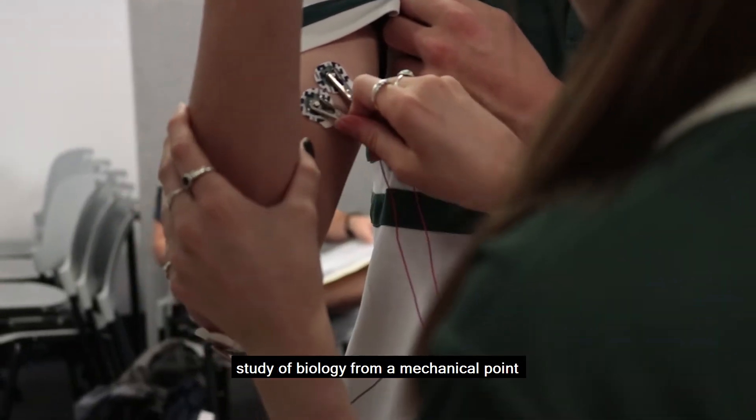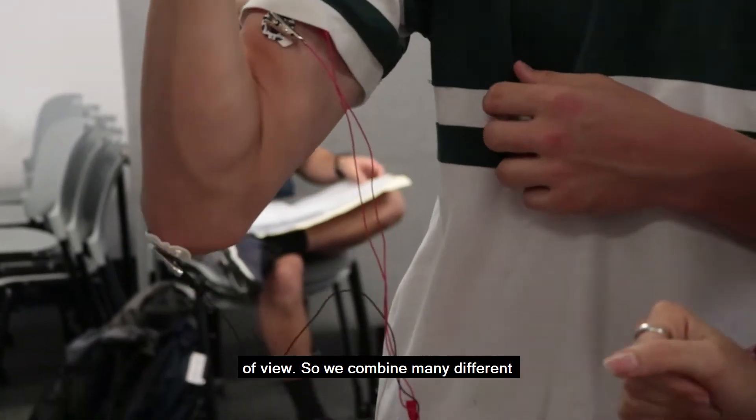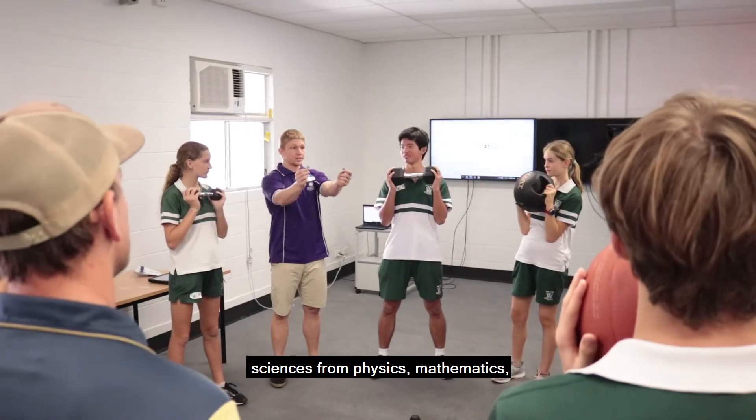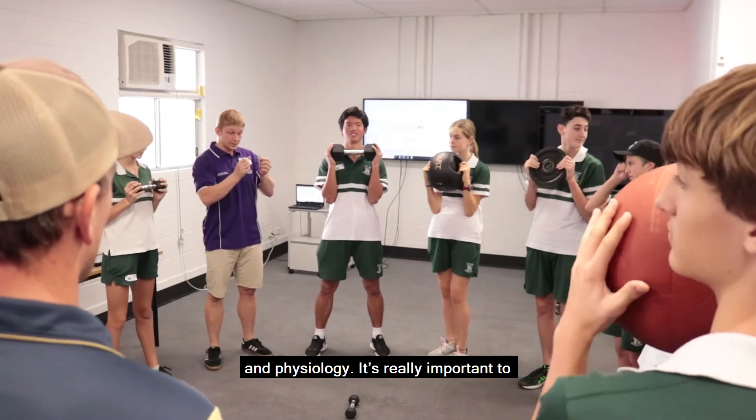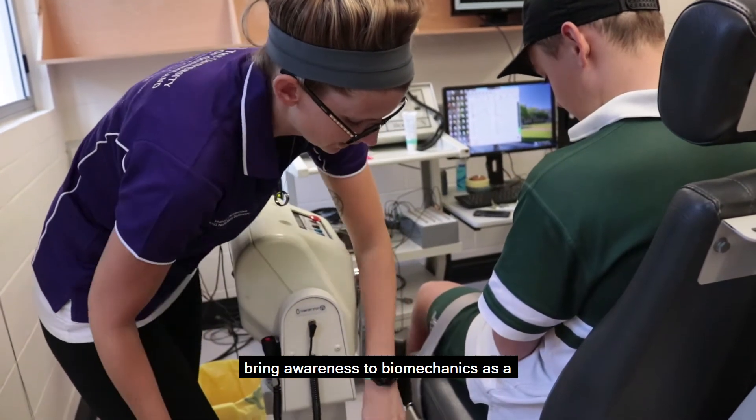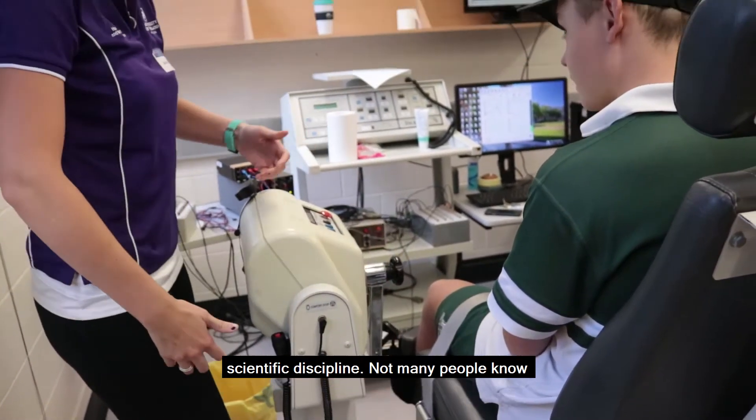Biomechanics is a study of biology from a mechanical point of view, so we combine many different sciences — from physics, mathematics, engineering, to biology, neurosciences and physiology. It's really important to bring awareness to biomechanics as a scientific discipline.